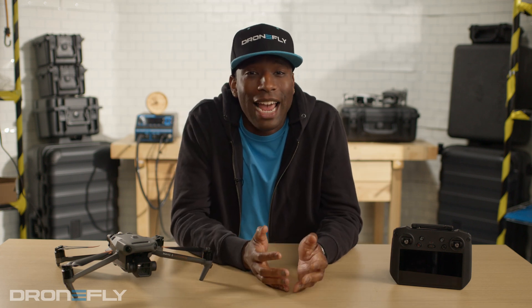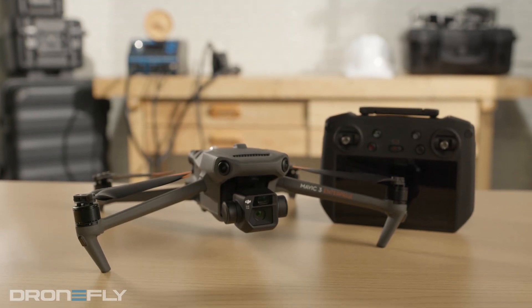What's up, y'all? It's Daniel coming to you from the DroneFly Workshop. Today, I'm going to tell you the five things you need to know about the Mavic 3 Enterprise Series.